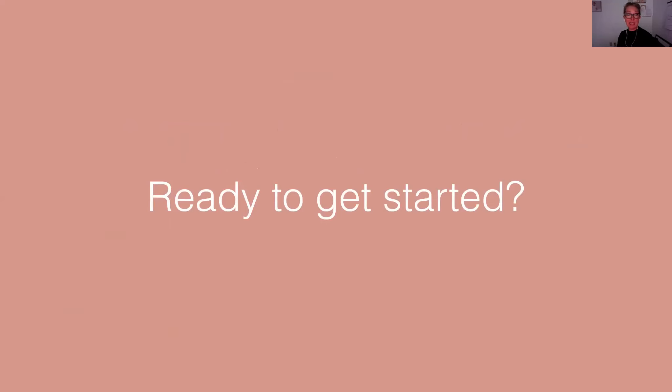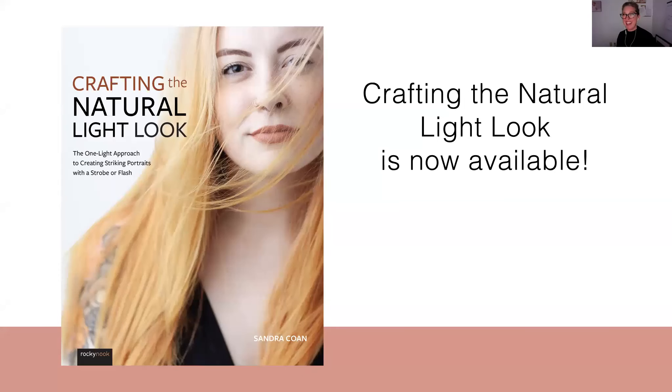When you're ready to get started, you can grab my book. It will go into detail about all of this — it walks you through step-by-step how to craft my version of natural looking light. But I also want to show you how to figure out what you want, what your version of natural looking light is, and then go on to create that.